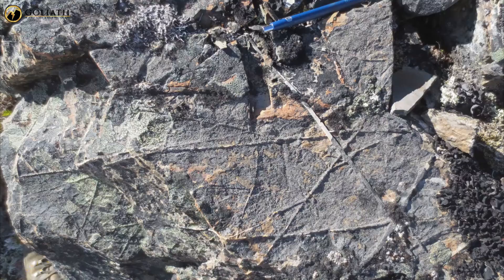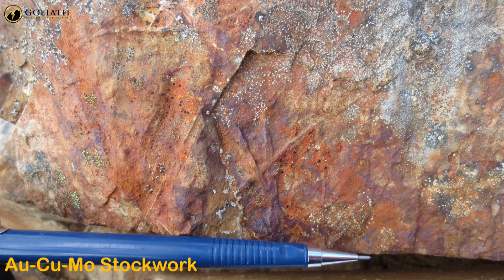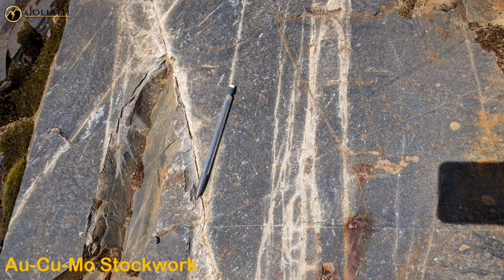The detailed mapping defined a monzonite porphyry that is associated with a large 1200 by 700 meter alteration system that is cored by a zone of quartz sericite pyrite. The core is coincident with a gold-bearing chalcopyrite and molybdenite stockwork that has grades typical of a porphyry system.